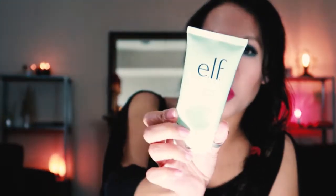This was the e.l.f. Daily Face Cleanser — I cut my tubes open. This is actually not a bad cleanser for being four or five dollars. A little goes a long way and it lathers up really well.